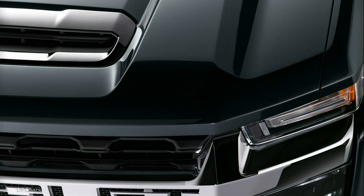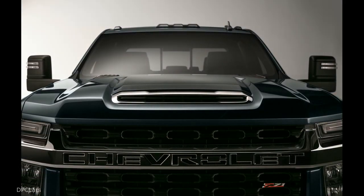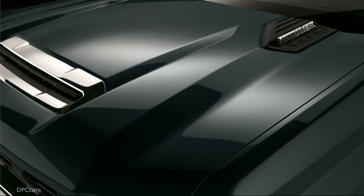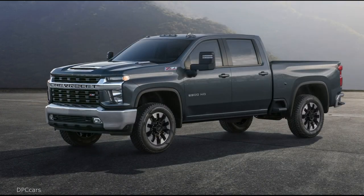Under the 2020 Silverado HD's hood is a choice of two new platforms: an all-new gasoline engine with direct injection mated to a 6-speed transmission, or the Duramax turbo diesel V8, which delivers 910 foot-pounds of torque through an all-new Allison 10-speed transmission.